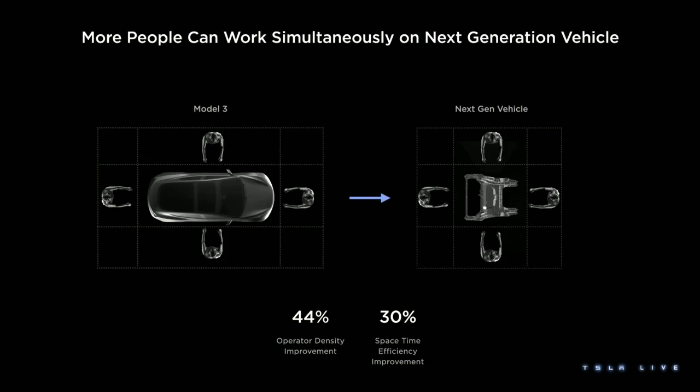It has nothing to do with quantum mechanics — we can have that conversation later. But we get 44% more operator density, which means more work, less time walking back to the station, and a 30% improvement in space-time efficiency. And because we're not building it in and out of the car with those slow movements of those robots from production hell, when we go to automate it, it's going to be a lot easier.